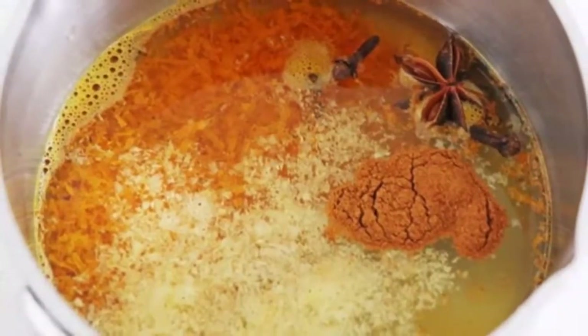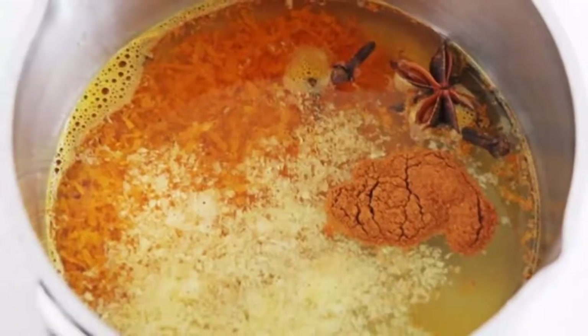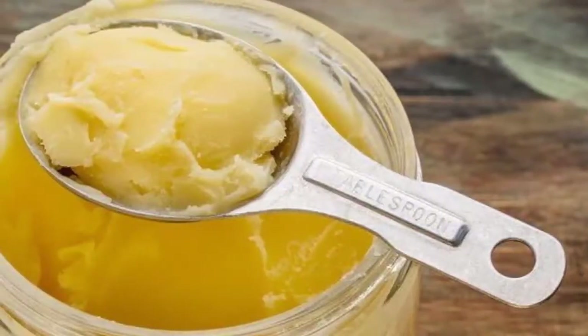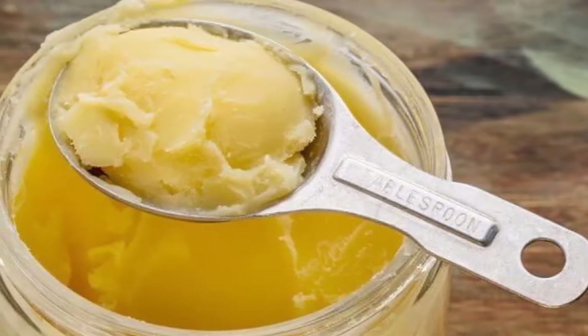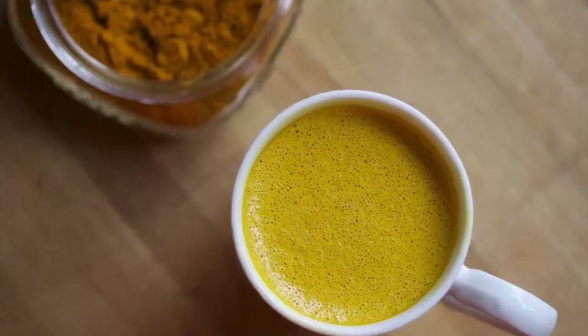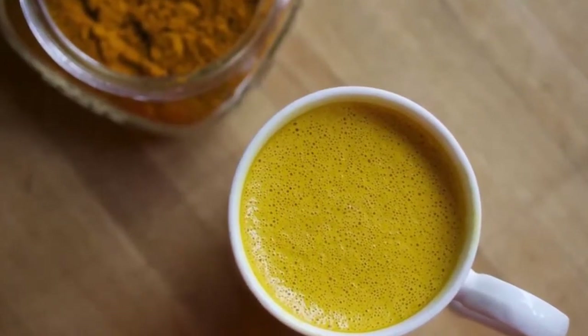She drank this turmeric drink in the morning — this is what happened to her chronic inflammation and metabolism. The name of this mysterious turmeric drink is golden milk. Golden milk is an amazing drink which you'll need to drink at nighttime, and it will provide many health benefits.